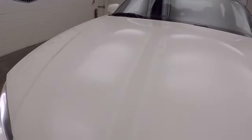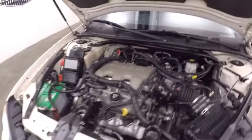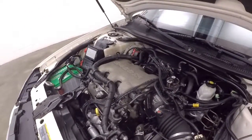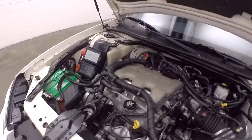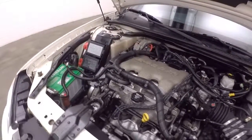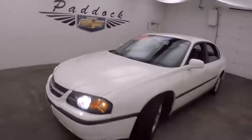Go look underneath the hood. There's a 3.4 liter V6 — nice and smooth, nice and quiet. No issues with it at all. There's a 2003 Chevy Impala.